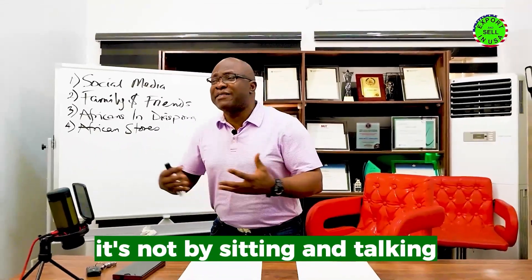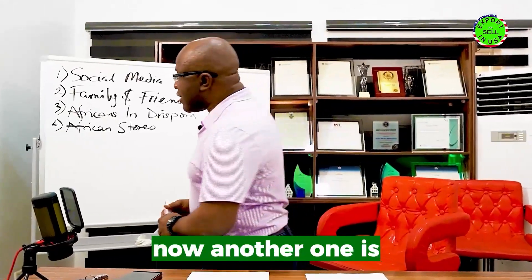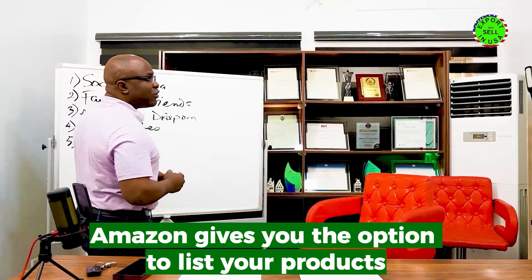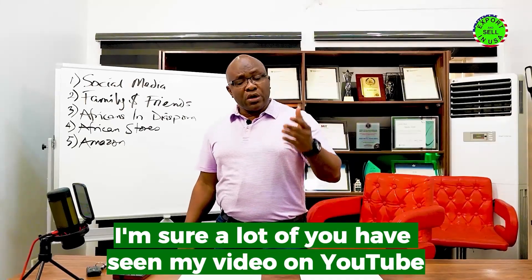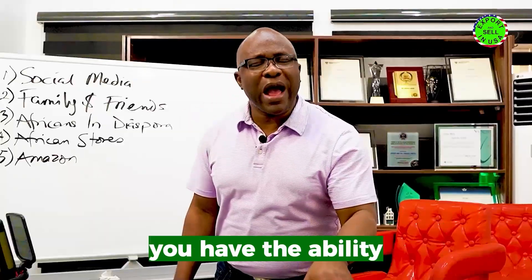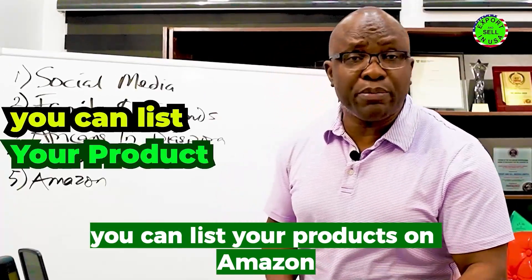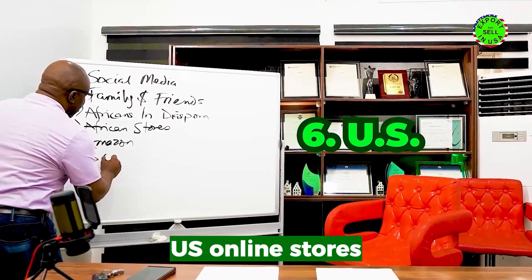A lot of us just sit down and say 'I need to find buyers' — it's not by sitting and talking, you have to act. Another strategy is Amazon, which gives you the option to list your products. Irrespective of where you are in Africa, you can list your products on Amazon.